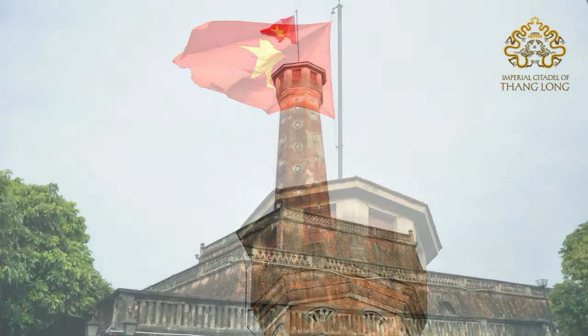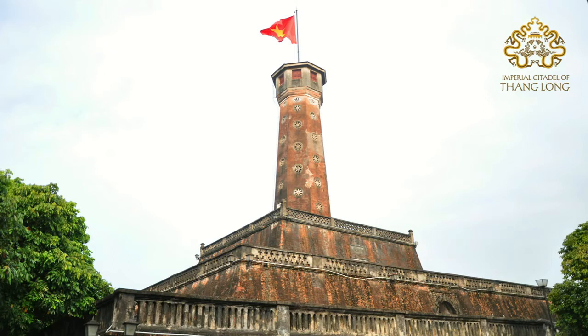The Flag Tower was built in the early 19th century, during the Nguyen Dynasty, on the site of the ancient Tammon Gate which gave access to the forbidden city under the Lei Dynasty.